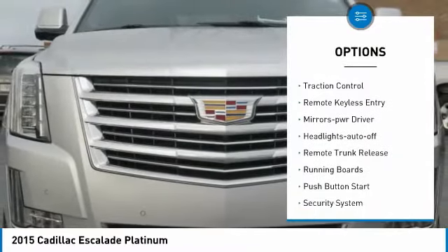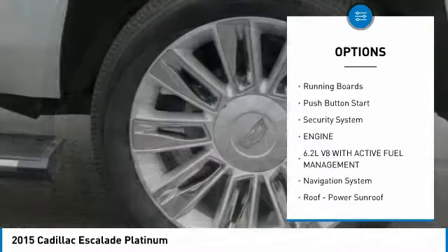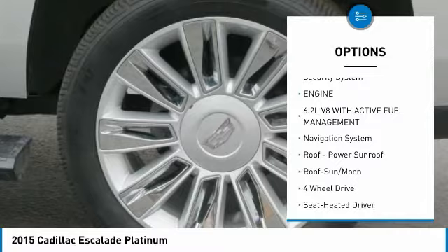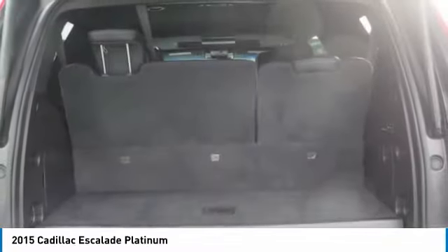Towing package. Heated side mirrors. Traction control. Remote keyless entry. Mirror memory. Headlights auto off. Remote trunk release. Running boards. Push button start. Security system.